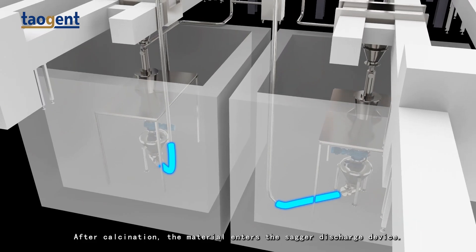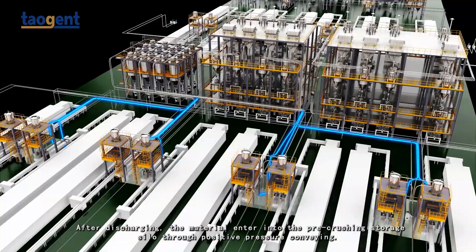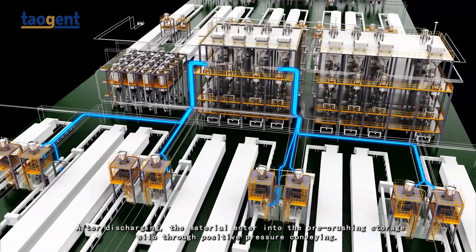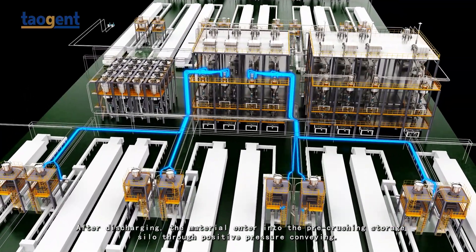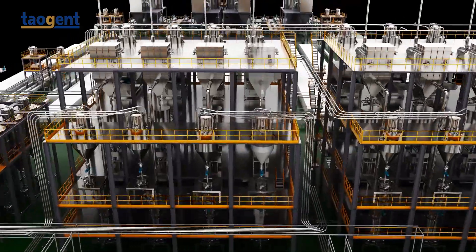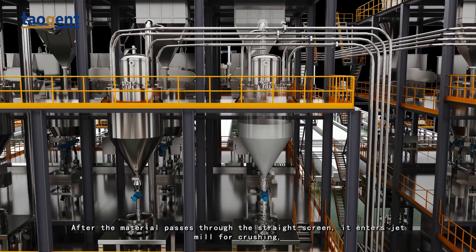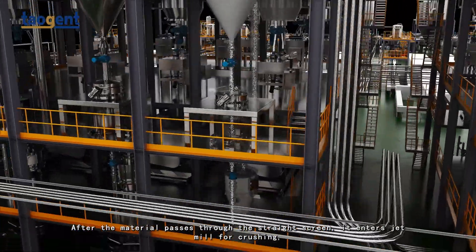After calcination, the material enters the sagger discharge device for discharging, and the material is transported into the pre-crushing storage silo through positive pressure conveying. After the material passes through the straight screen, it enters the jet mill for crushing.